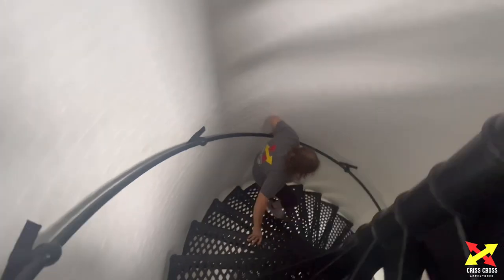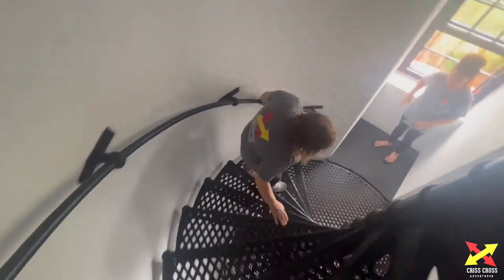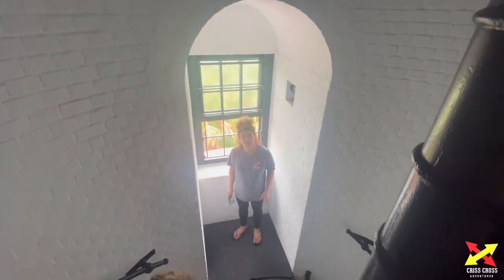Hey guys, we're at the halfway line. So G, how's everything — is this your first lighthouse?